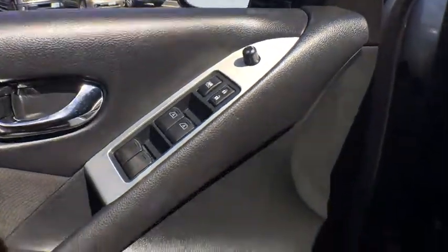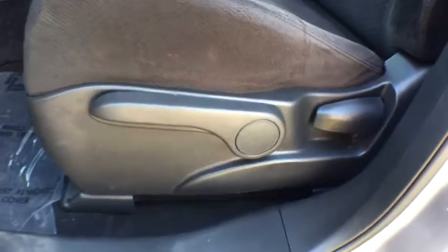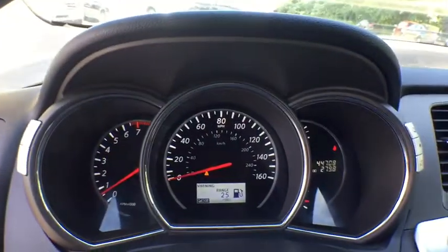Here are some of this vehicle's great options: traction control, dual airbags, power steering, alloy wheels, AM FM stereo with in-dash six-disc CD changer, four-wheel disc brakes.